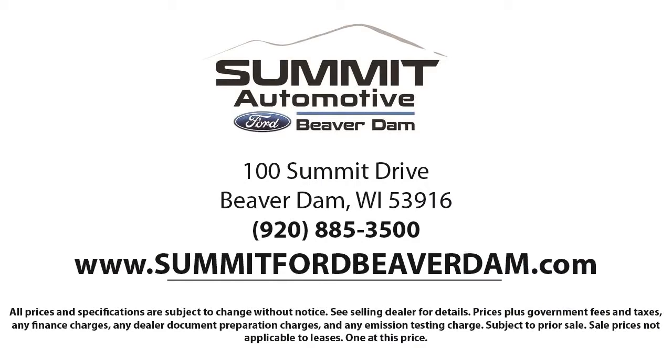Here at Summit Ford, we always strive to deliver a first-class car shopping experience, and we'll show you how much you mean to us as our valued customers. We offer a variety of financing services, so you can get the vehicle you want without a problem.